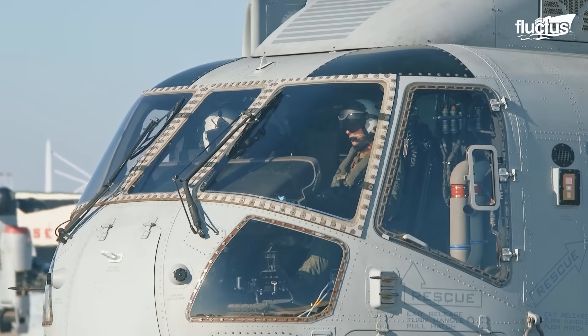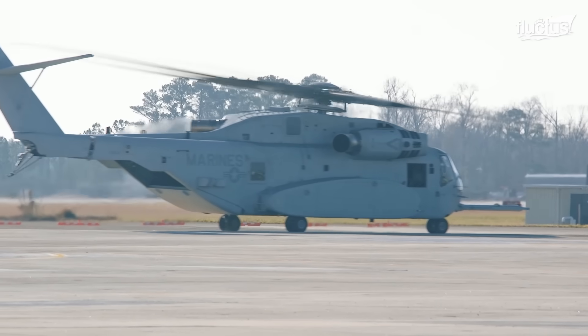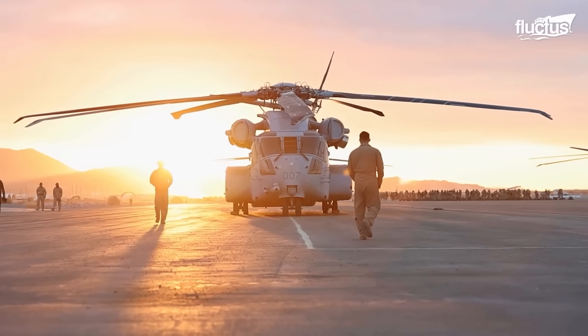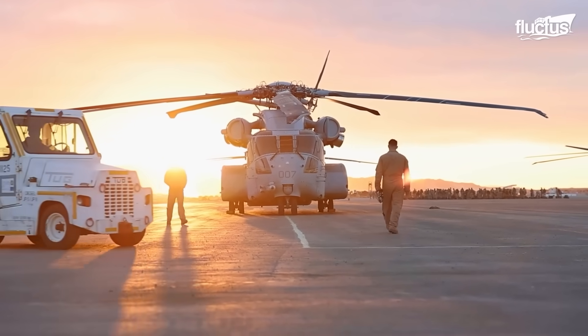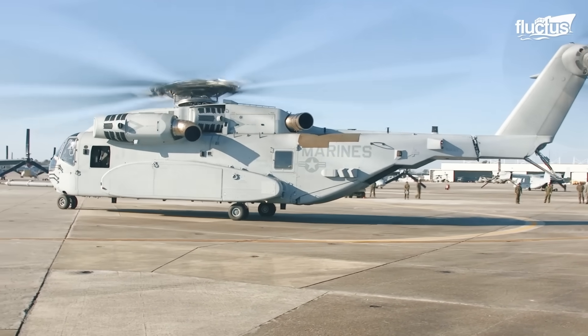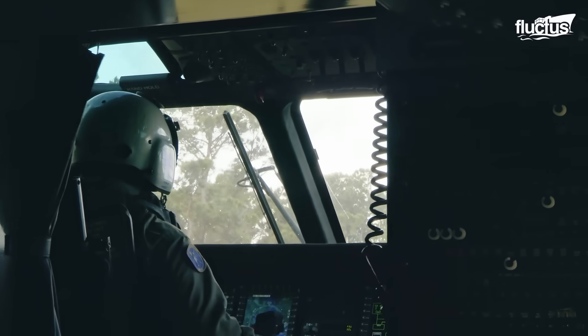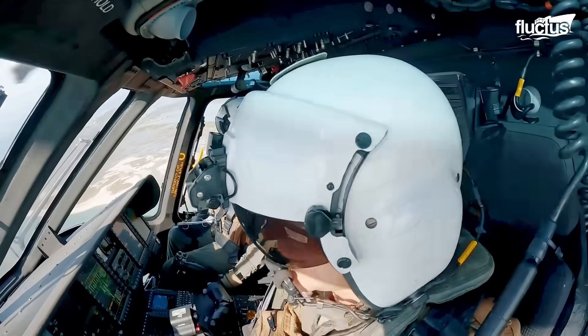The CH-53K has a maximum gross weight of 88,000 pounds and a length of 99 feet. It features three powerful engines, a new composite airframe, and state-of-the-art avionics systems that provide enhanced situational awareness for pilots.